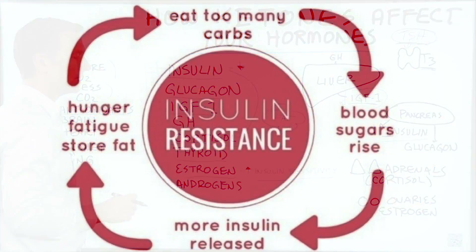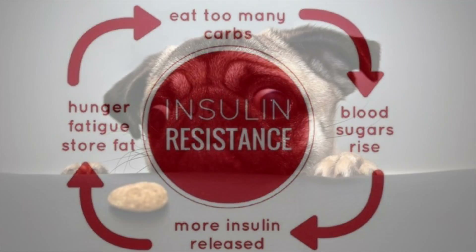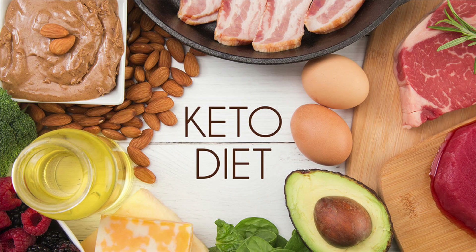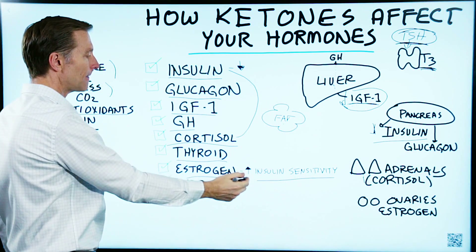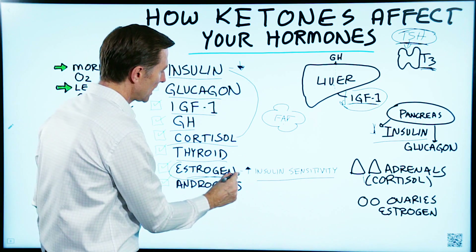Thereby you're having a bit of insulin resistance, which leads to blood sugar issues — you might crave carbs, and you definitely need to do more of the ketogenic diet. Going on a ketogenic diet improves insulin resistance, thereby improving estrogen.